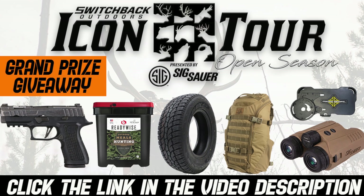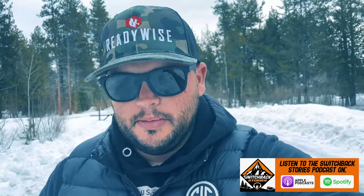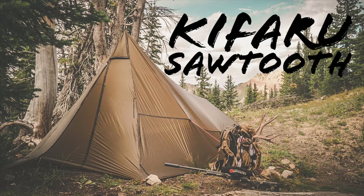If you haven't entered to win the grand prize drawing, I'll leave a link in the description below. If you haven't listened to our podcast, we've got a few episodes uploaded right now and we're working on more — there's a link in the description for that. Thanks so much for watching. I'm going to put a Kafaru Sawtooth review at the end of this episode, so after the giveaway wrap-up there'll be the Kafaru gear review on the Sawtooth shelter that we did last spring. You guys said you like seeing that kind of stuff, so I threw it in.